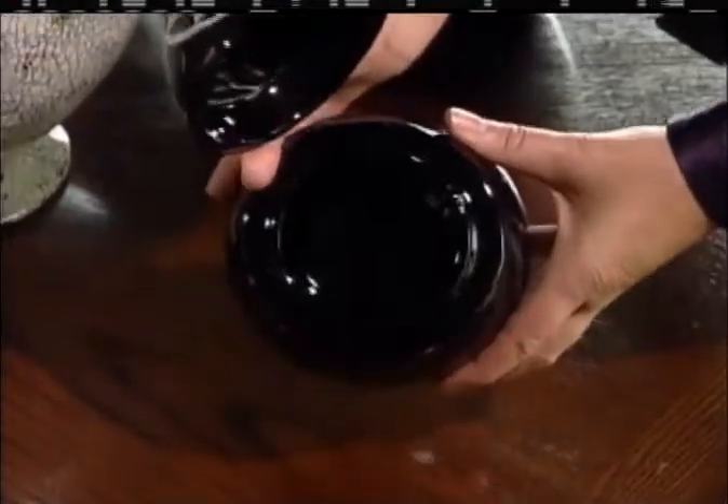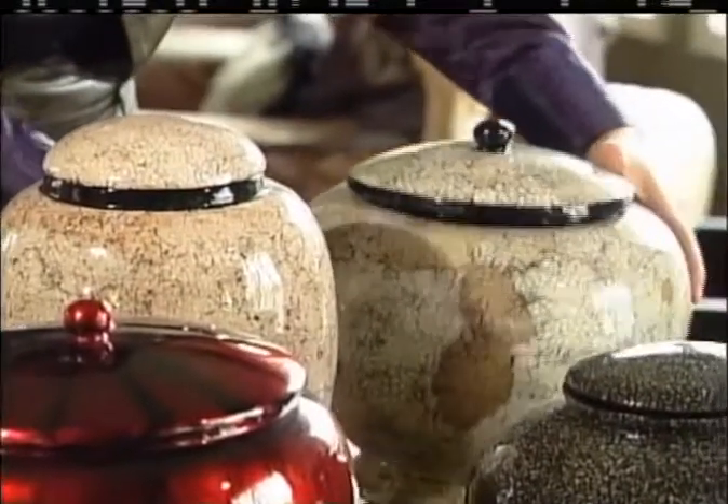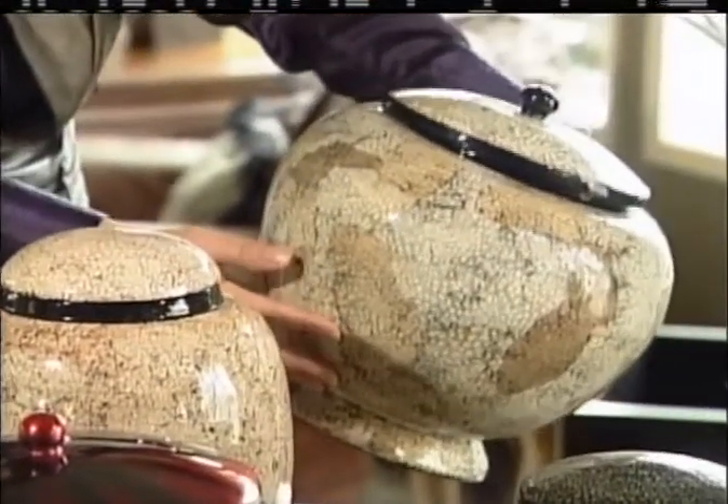We're going to introduce you to a woman who's helping in a slightly different way. She's helping us find unique, personal, and affordable final resting places for those we love. This one is a small pet urn. It was a pet, a dog named Bitta, who inspired Teresa Westhead to start her business, Eternal Vessel.